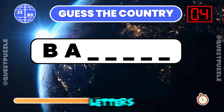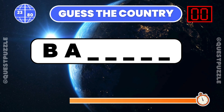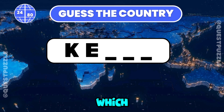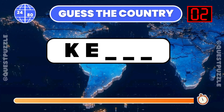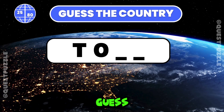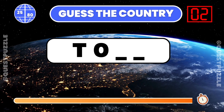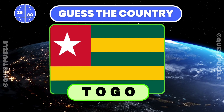Name the country given its initial two letters. Bahamas. Which country starts with these two letters? Kenya. Guess the country from its first two letters provided. If you have guessed Togo or Tonga, you are correct.